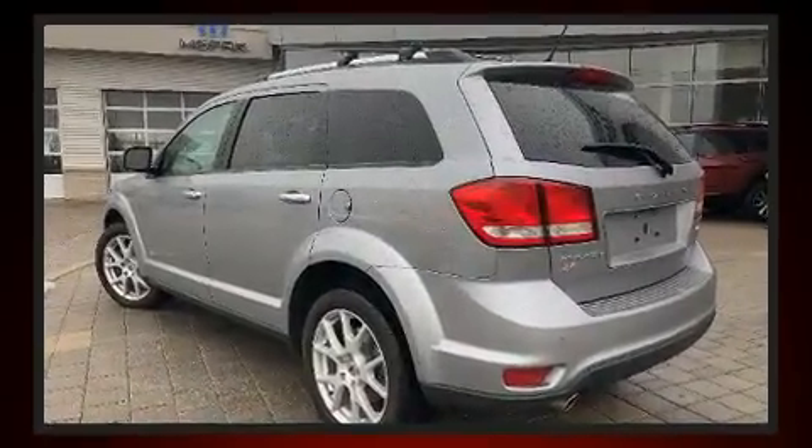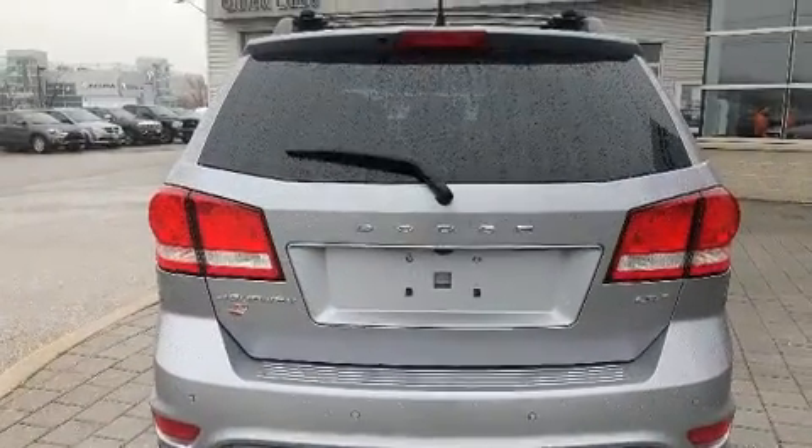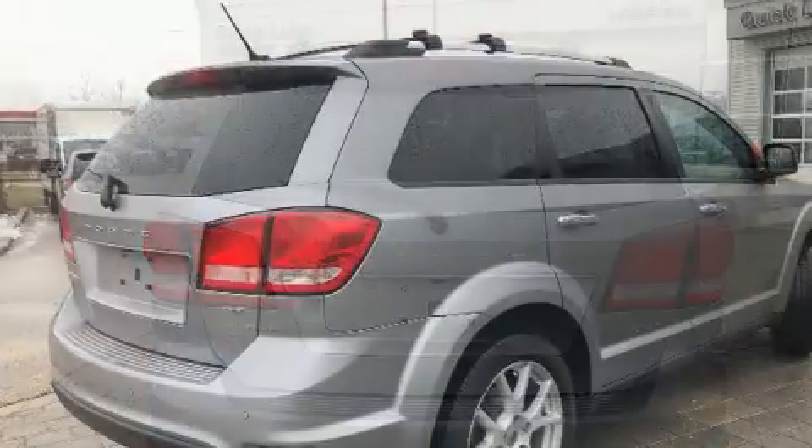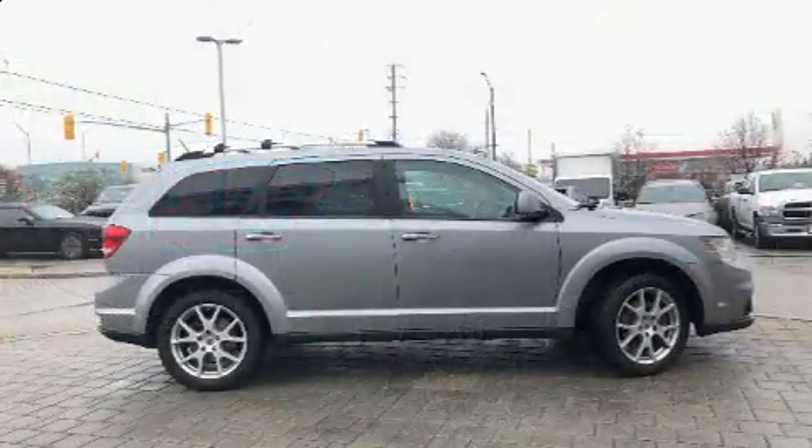All of the premium features expected of a Dodge are offered, including one-touch window functionality, adjustable headrests in all seating positions, heated seats, a roof rack, and more.